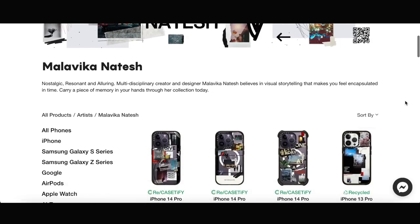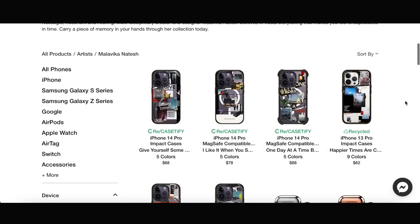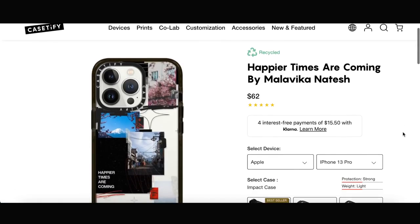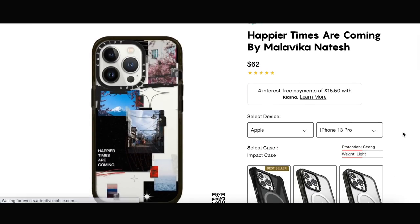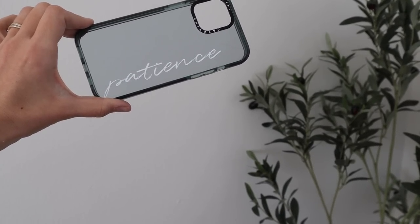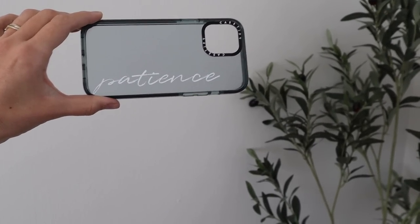Working with over 300 artists around the world, they have a diverse range of over 2,000 prints so there is never a shortage of great designs to choose from, or you can customize your case the way you want. The custom case that I made says "patience" — I have this word on here because patience is something I strongly lack but I'm trying to work on, so I just have it on my phone as a little reminder.